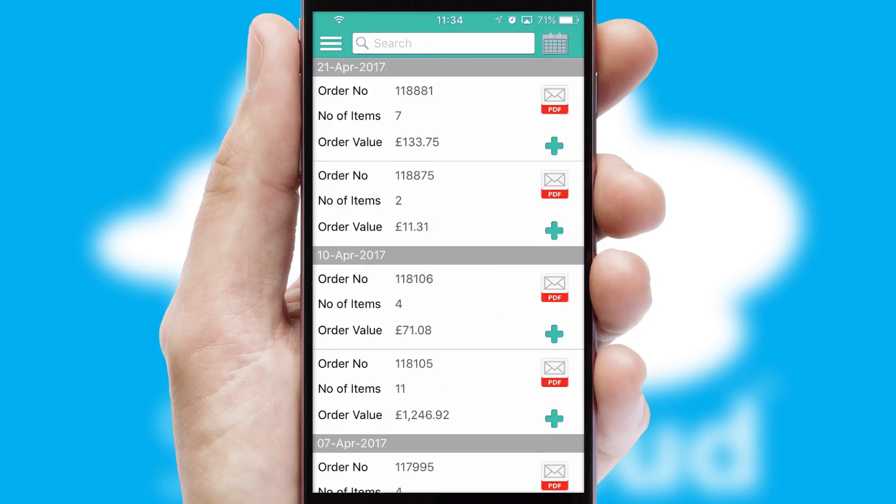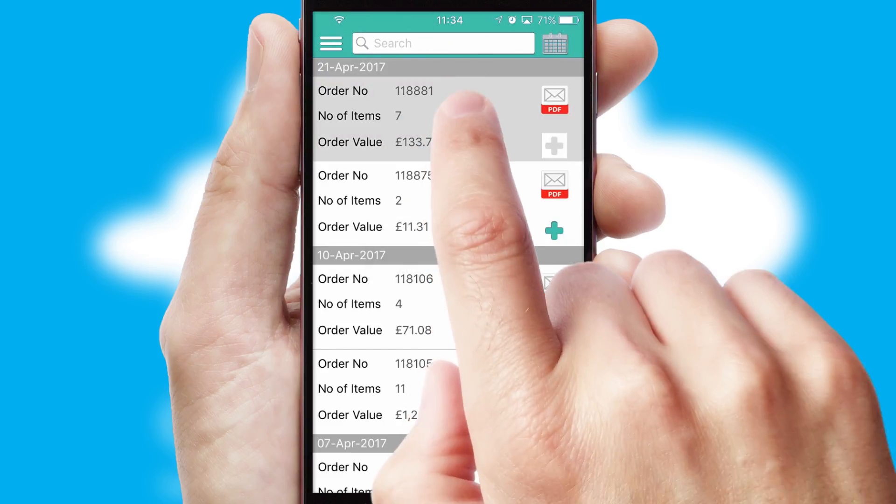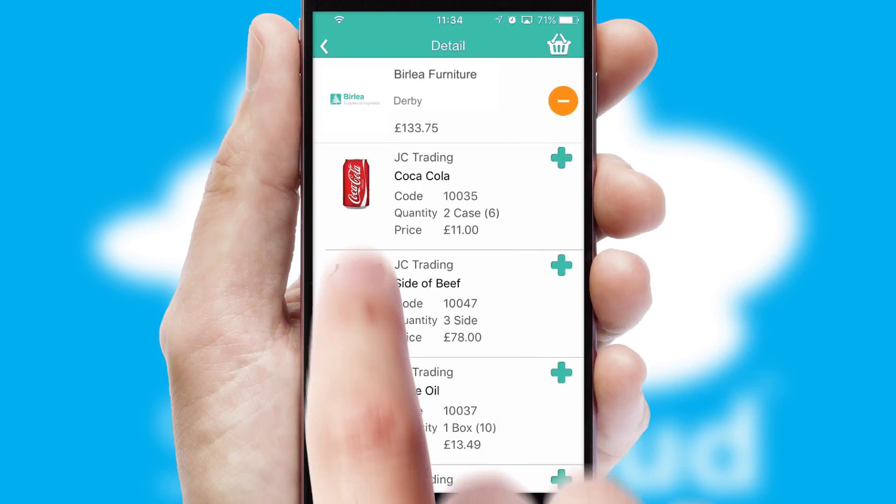A full and complete order history is available in the app, and for time-saving purposes, you can even reorder from previous ones.